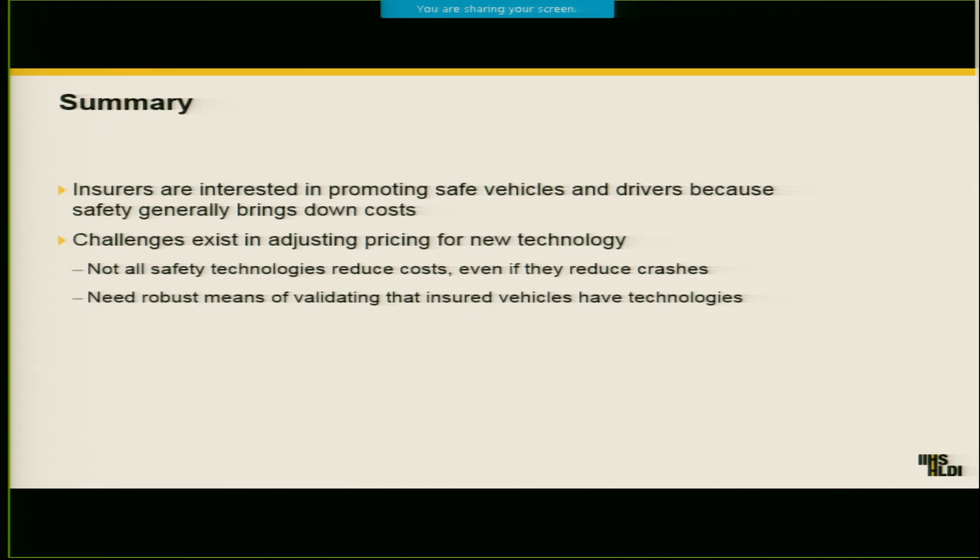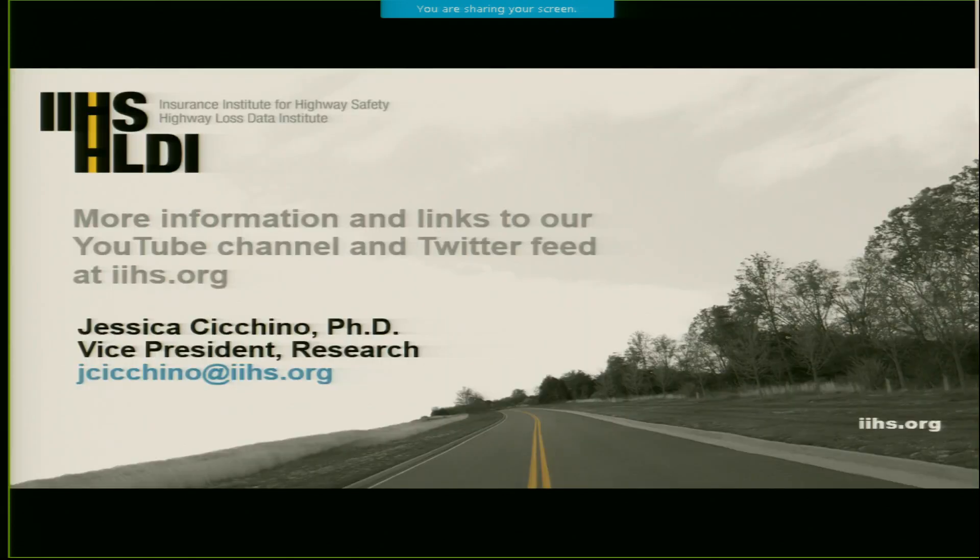To sum up, insurers are generally supportive of safety because vehicles that crash less are costing them less. But there are some things to keep in mind: not all safety technology is going to actually reduce costs for insurers, and it's difficult for insurers to know exactly what's on your vehicle. And that's all that I have this morning. Thank you.